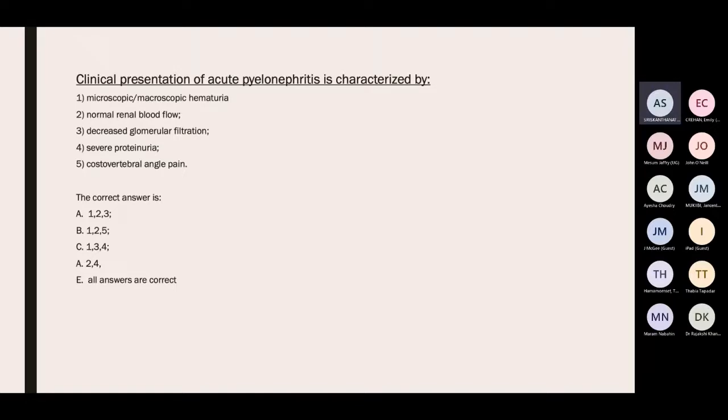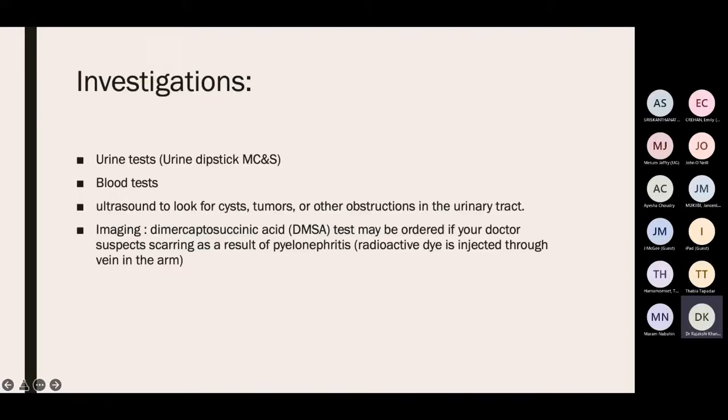The clinical presentation of acute pyelonephritis can include haematuria, decreased GFR, severe proteinuria, and costovertebral angle pain. Blood flow is not typically interrupted as this is an infection. Investigations include urine dipstick, urine culture, blood tests, ultrasound to look for tumours, and a DMSA scan — performed rarely and only to check for renal scarring at a later stage. The main aim is to stop infection before scarring develops.